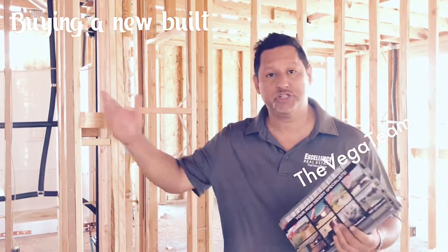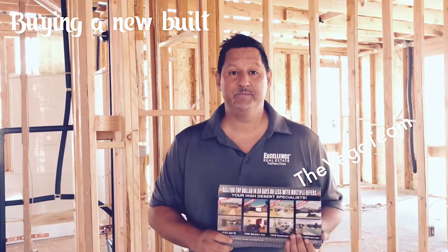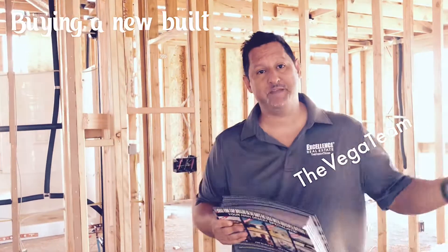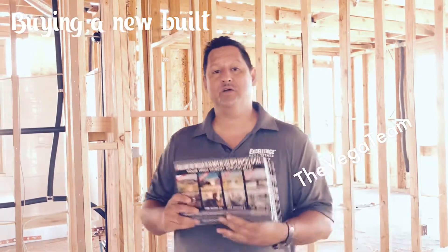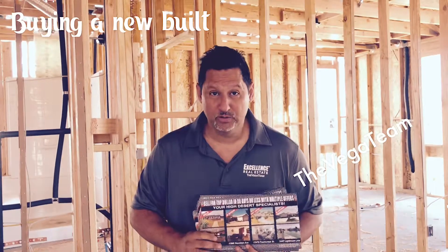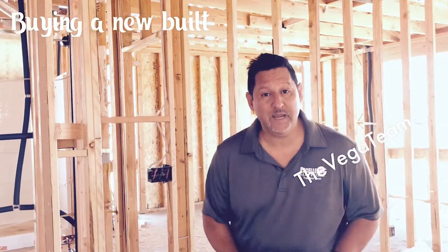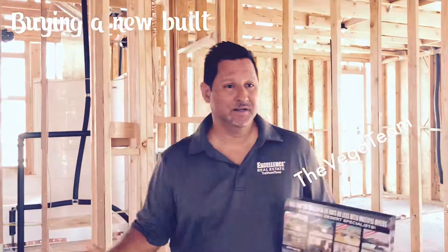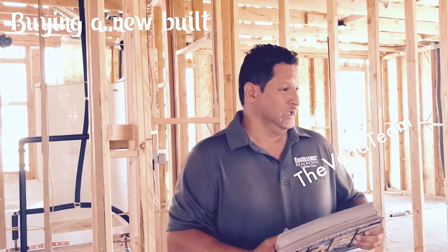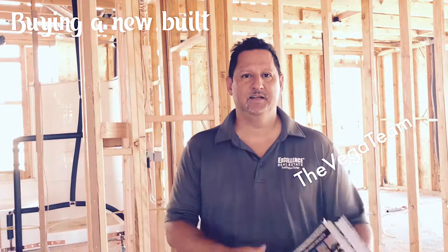How much in closing costs are you contributing to a buyer? These are things not all builders are going to volunteer, because if they don't tell you, they're saving money. My commission is paid by the builder, so when my team and I represent a buyer, we charge you the buyer zero. It doesn't cost you anything — we will go for free, register you, and ask the key questions on your behalf so that when you put in a bid, you're being represented and somebody has your back.